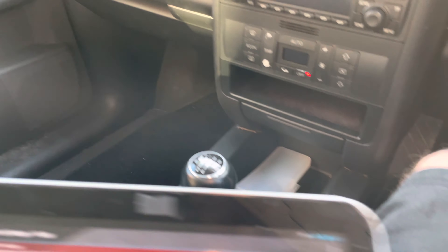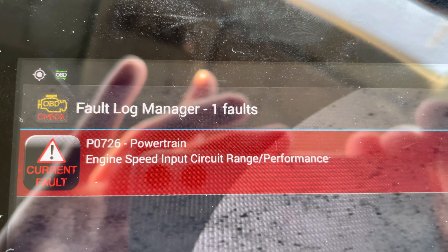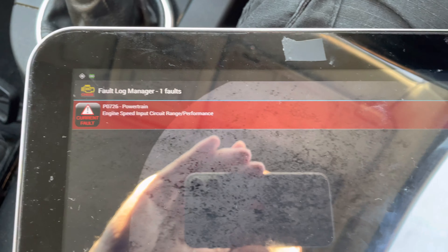Running Torque Pro on the Android and it's found that fault code. Let's see if I can clear it to stop that light flashing, because it is starting okay now after I put the Tesco diesel in.